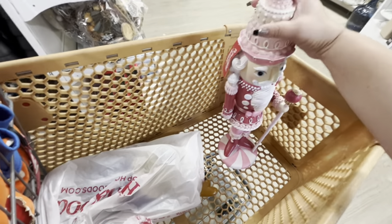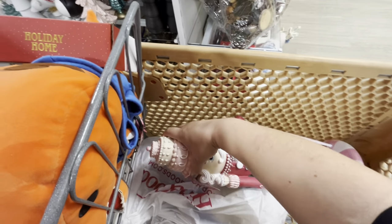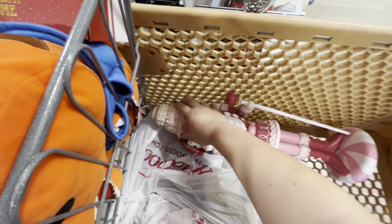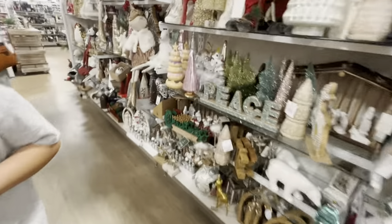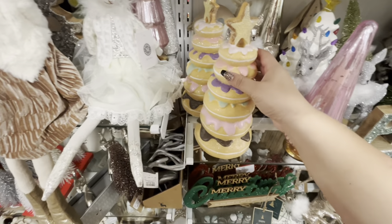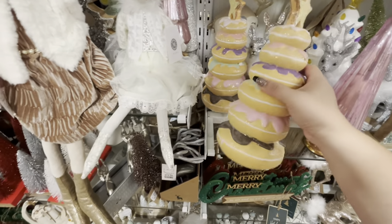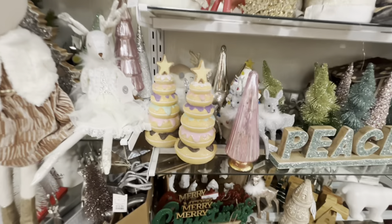I have some returns here so let me lay him down because I don't want him to break. They barely brought these out because they still have styrofoam on them. Wait, look - the donut tree! Do I want the donut tree? Let me see - $14.99. No, I'll pass. But oh my gosh, the donut tree!